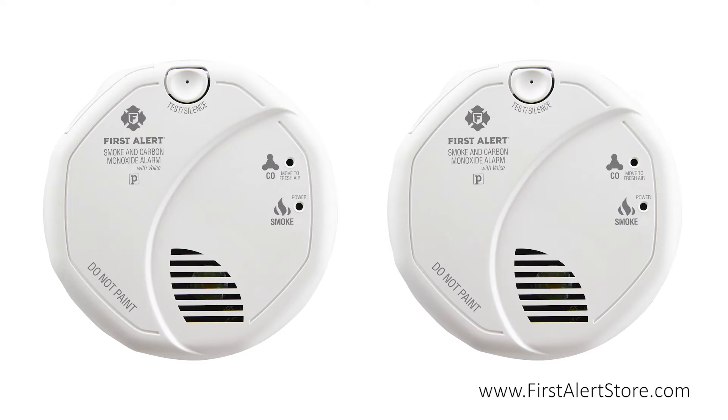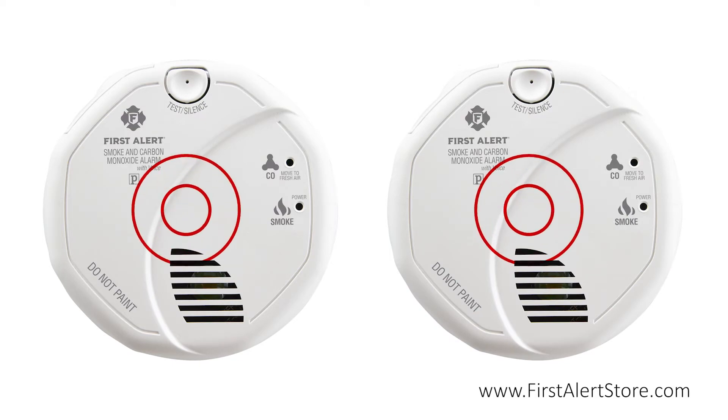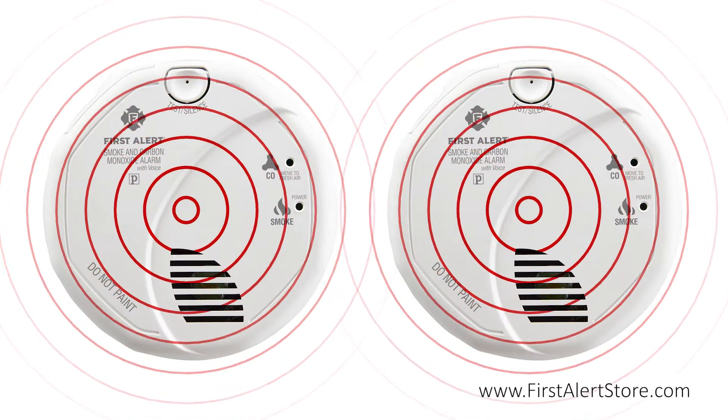If one smoke alarm in the series is triggered, they will all sound, giving you the earliest warning possible.